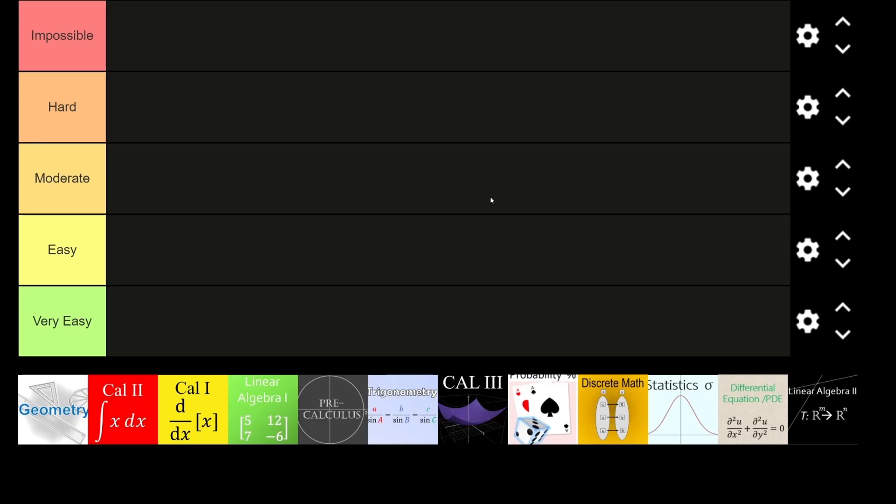Hi lads, it's Donny here today. I'm with Donny and today what we're gonna do is a special video where we're gonna basically rank all the different math courses from impossible to very easy. So I hope you're all gonna enjoy this video. Let's get right into it.